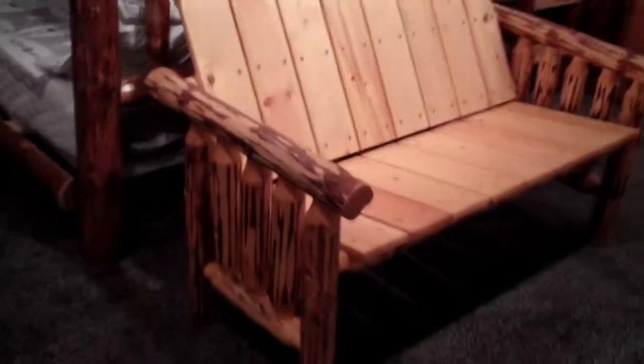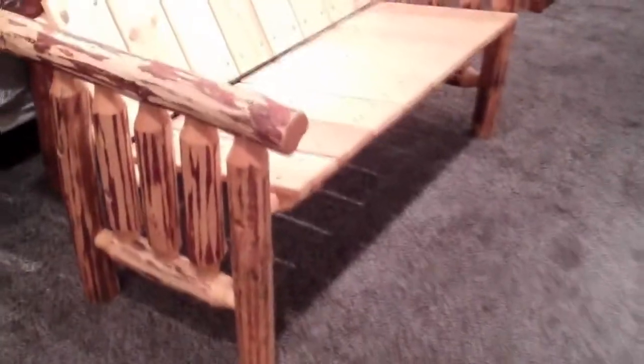This Amish built deck bench is handmade from sustainably harvested lodgepole pine. The arms and legs are comprised of lodgepole pine logs with some of the inner cambium bark left on, and brass screws are used to attach the Adirondack style pine planks for the back and seat for a unique rustic look.